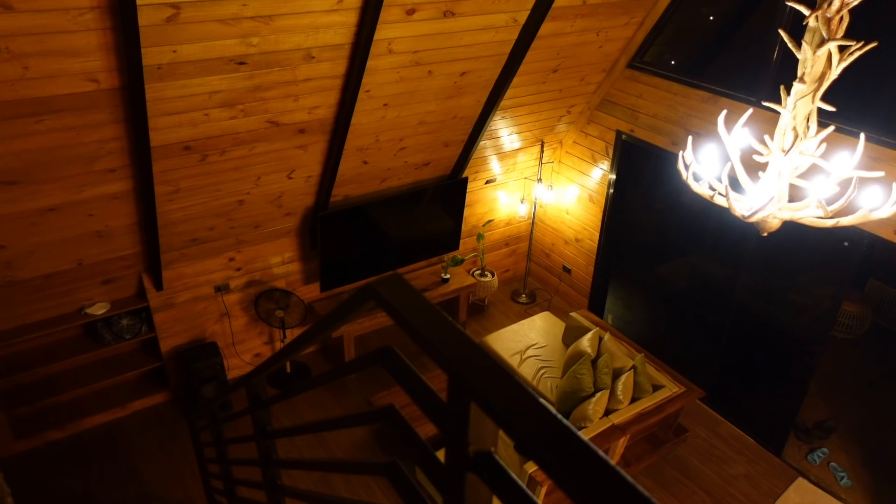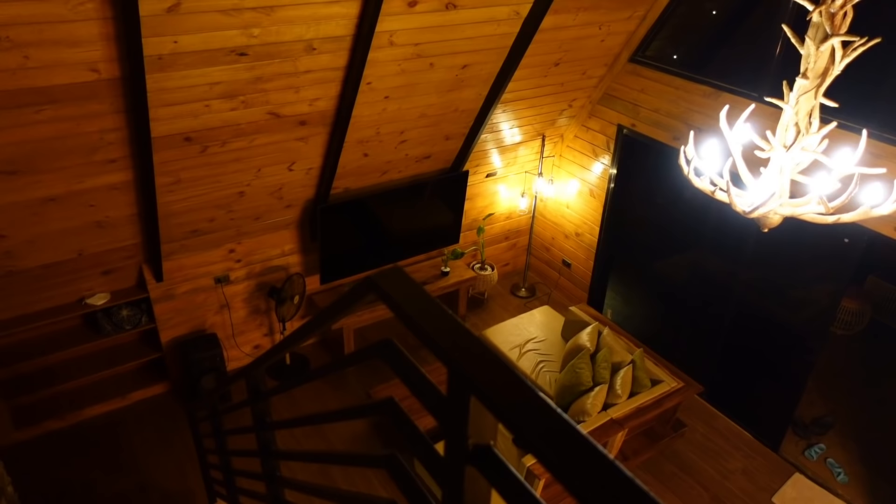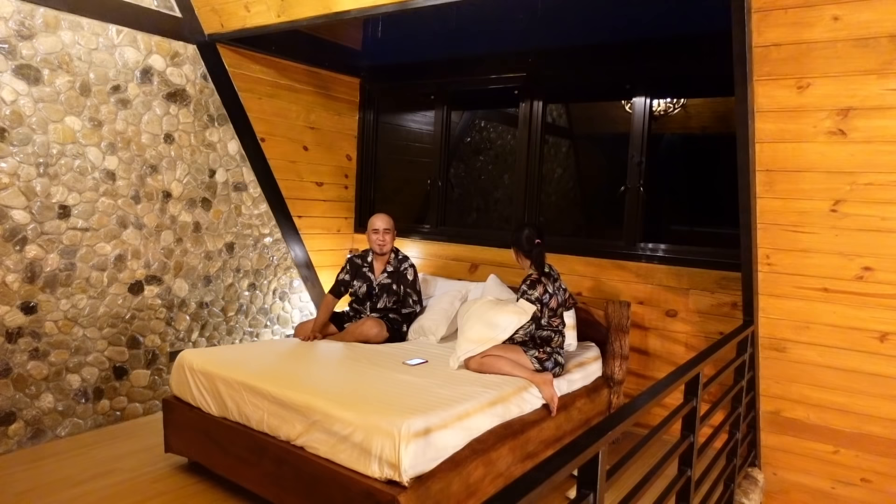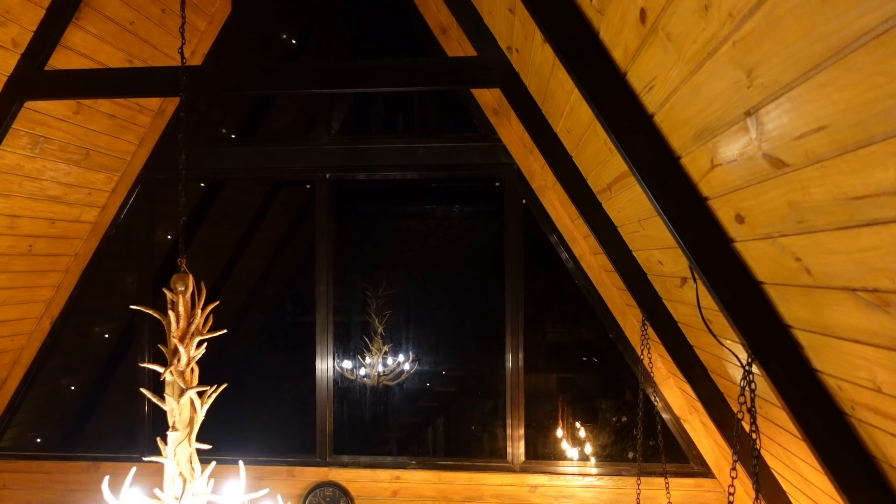It's quarter to 6pm and while we're preparing for dinner, let me show you the Ellsworth Cabin at night. As you can see, it's very elegant and it's very luxurious. We tried the bed and pillows of the Ellsworth Cabin — I should say they're very comfortable, and we're excited to sleep later.